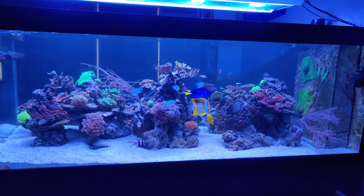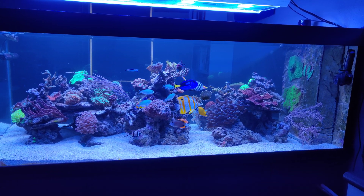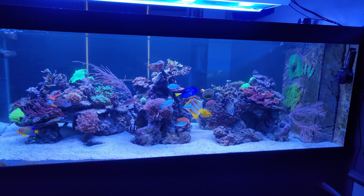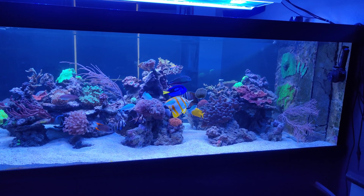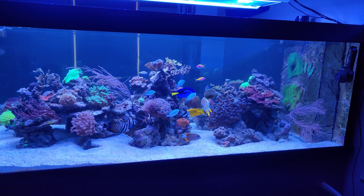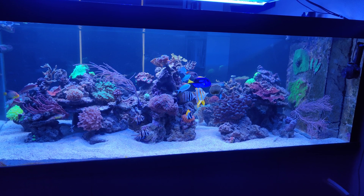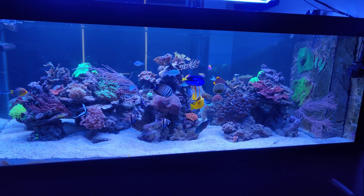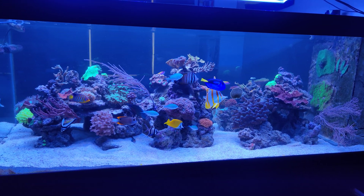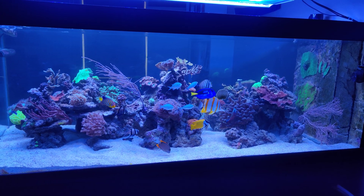Hi everyone, it's Dutch Reifer here, and welcome to the new Focus Friday video. So, as you know if you've seen my previous video, I bought a few new fish last week. And those are doing fine — they have been in the tank for about a week now, getting used to the tank and getting accustomed to all the other fish.